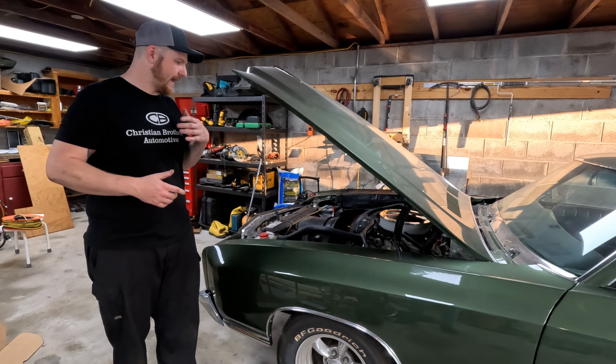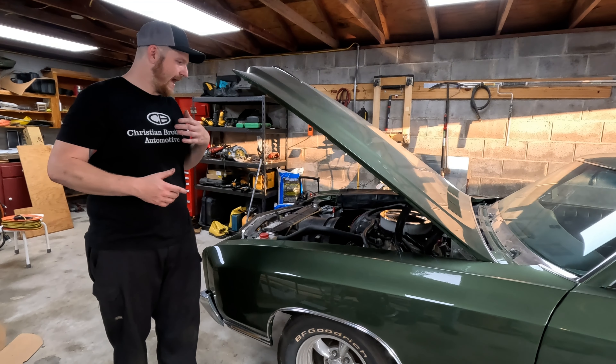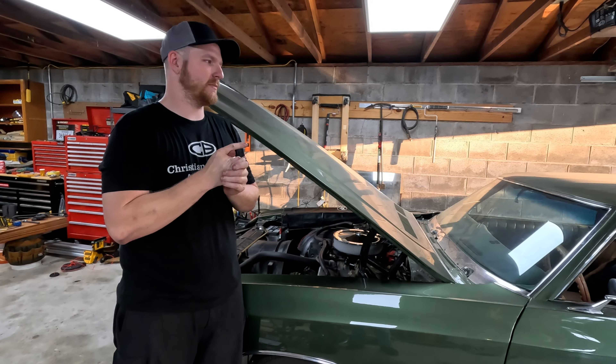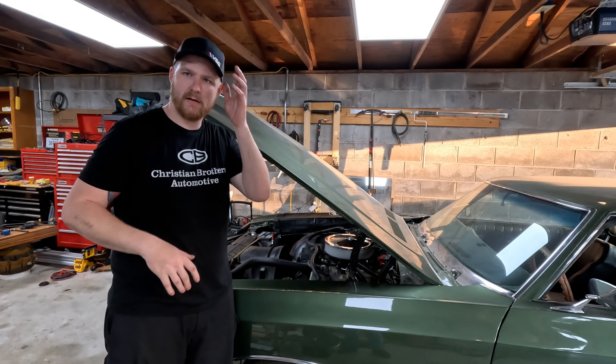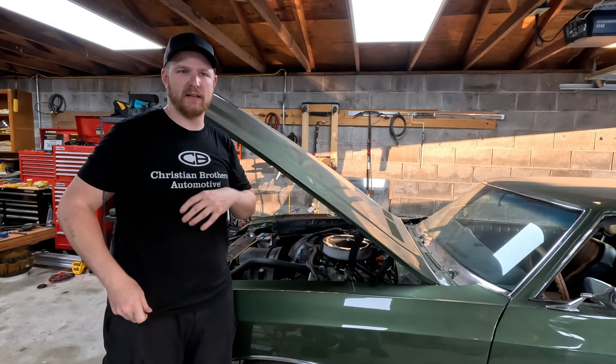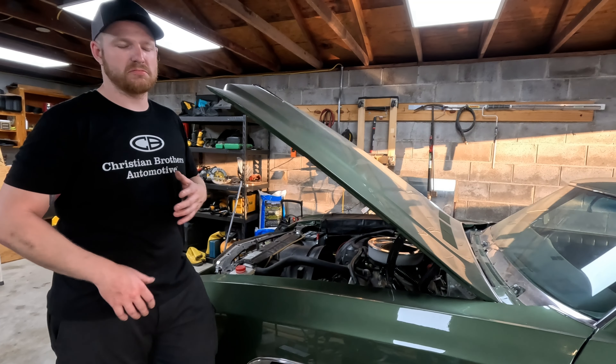What we have here is a 1972 Chevy Monte Carlo. Started its life off as a 350-350 automatic car. It had AC, just not really too many bells and whistles. It was manual windows, locks. It had power steering, power brakes. It was a bench seat car originally.